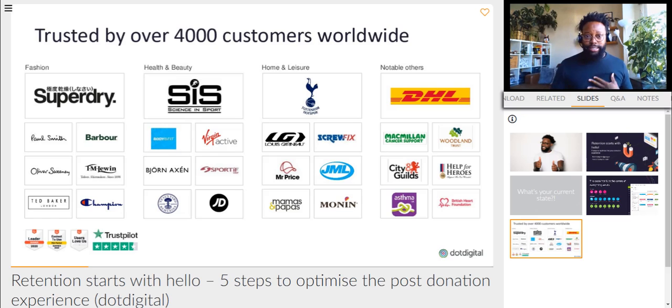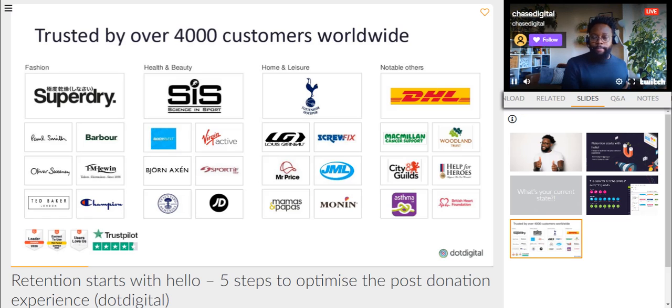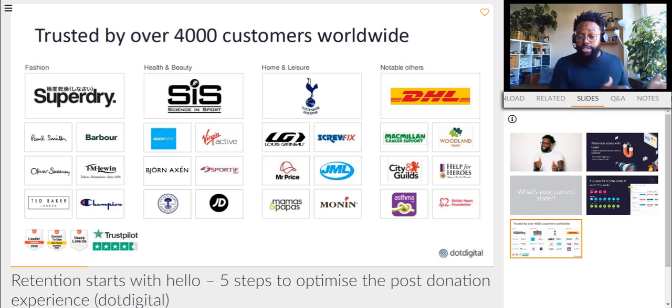I'm passionate about a couple of things — data and customer experience are probably a couple of those. But to deliver the latter, the customer experience, we shouldn't get caught up in terminology. Your donors, your supporters, your volunteers are in fact actually customers. And they're familiar with the high levels of customer experience that they get from B2C brands.